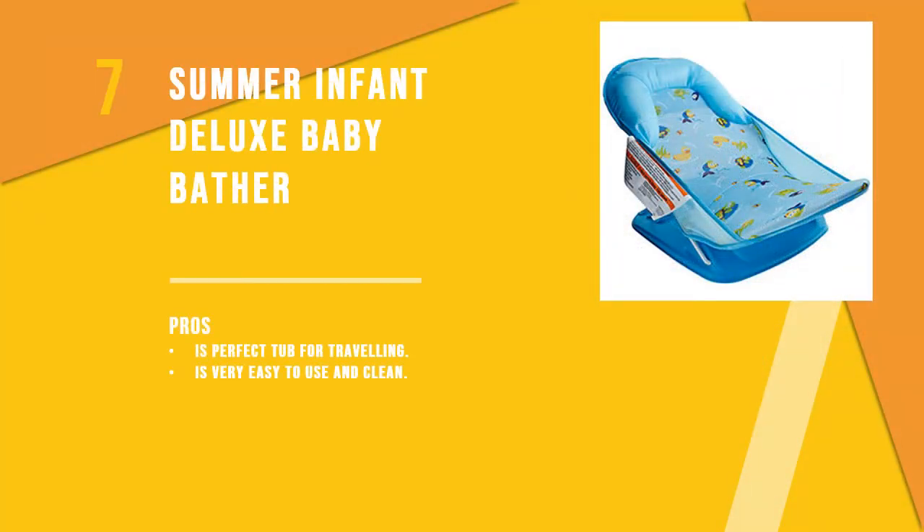Number seven is the Summer Infant Deluxe Baby Bather. The soft mesh and metal frame of this bathtub makes it a great tub for bathing the baby, as it gives a cradle-type experience. The back can be adjusted to support babies of all ages.